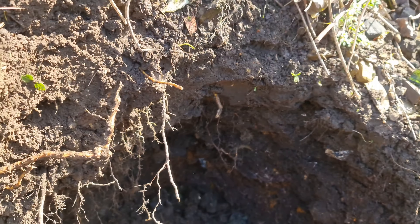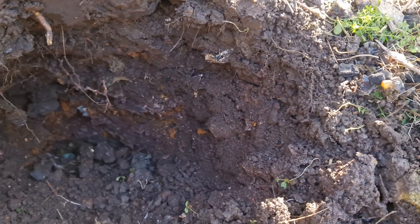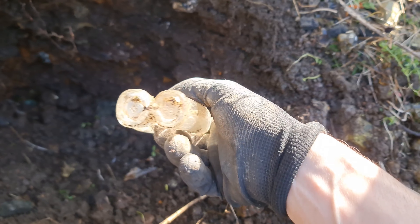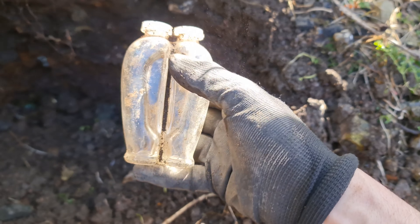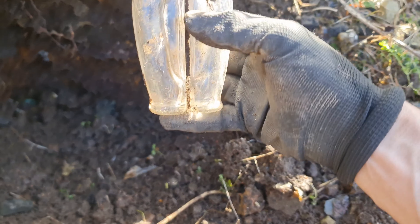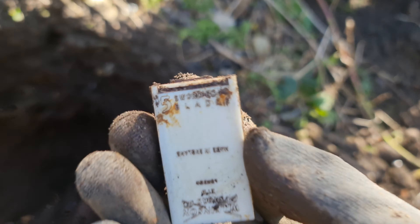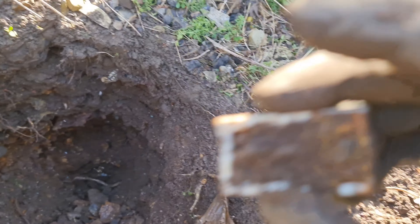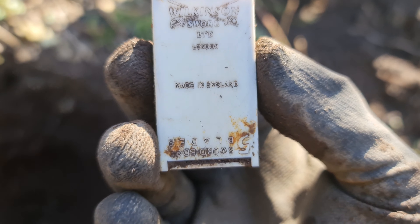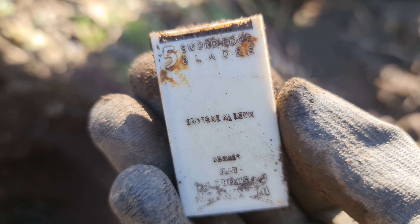Right, out on a bottle digging video today with Wolf Spirit Outdoors — there he is. The first bottle I found was this one; I think it's a liqueur bottle, one side mixed with the other side for the drink. Just come across this little bit of advertising for razor blades — Wilkinson Sword Limited, made in England, five sword-edged blades.